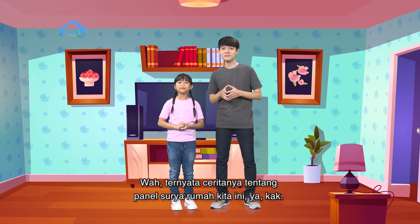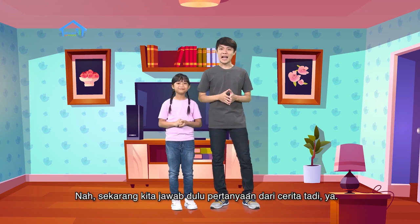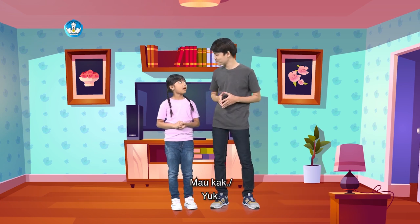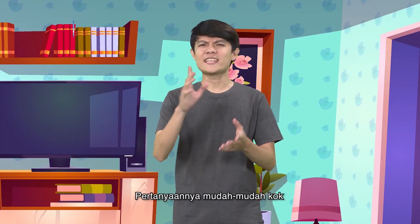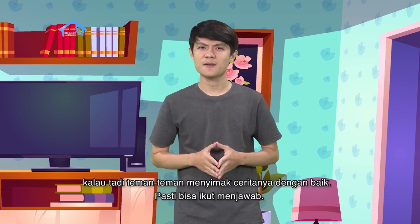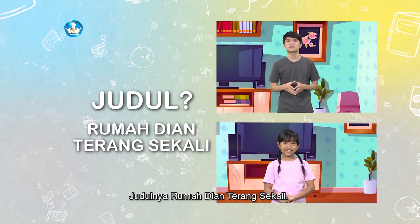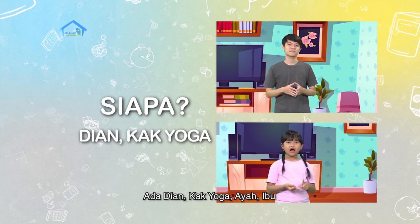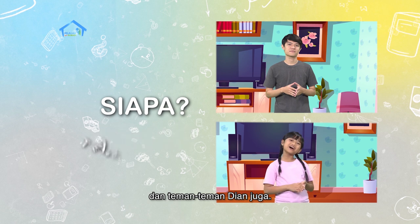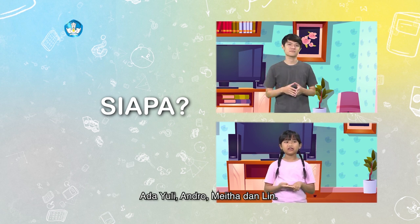Wah, ternyata ceritanya tentang panel surya rumah kita ini ya, kak? Iya, menyenangkan kan bisa berbagi cerita ini dengan teman-teman di rumah? Sekarang kita jawab dulu pertanyaan dari cerita tadi ya. Pertanyaannya mudah-mudah kok. Kalau tadi teman-teman menyimak ceritanya dengan baik, pasti bisa ikut menjawab. Pertanyaan pertama, apa judul cerita tadi? Judulnya Rumah Dian Terang Sekali. Lalu, siapa saja yang ada dalam cerita ini? Ada Dian, Kak Yoga, ayah, ibu, dan teman-teman Dian juga. Ada berapakah jumlah teman-teman Dian? Ada Yuli, Andro, Meita, dan Lin. Ada empat orang, kak!